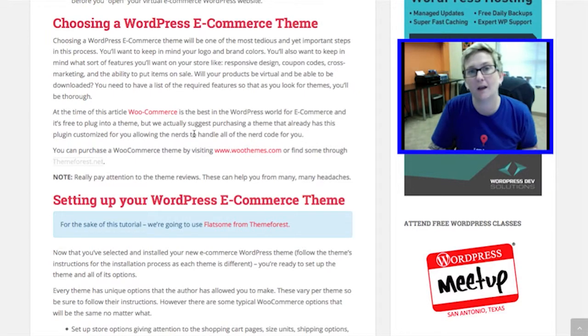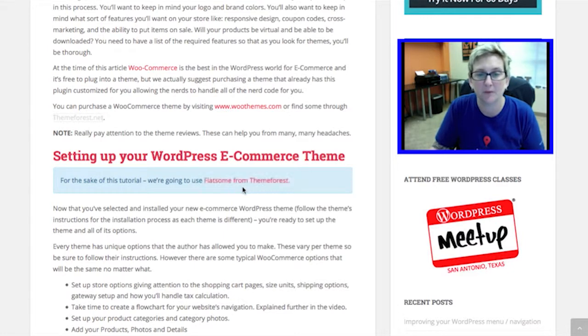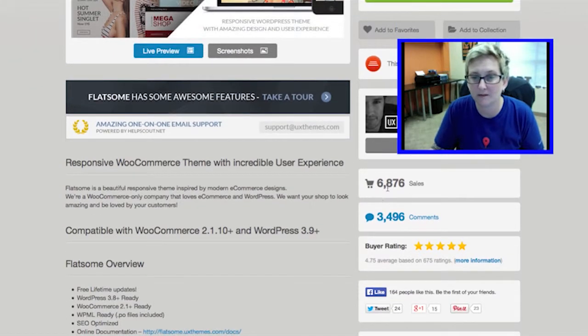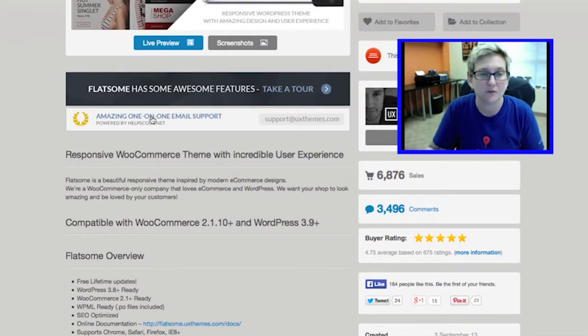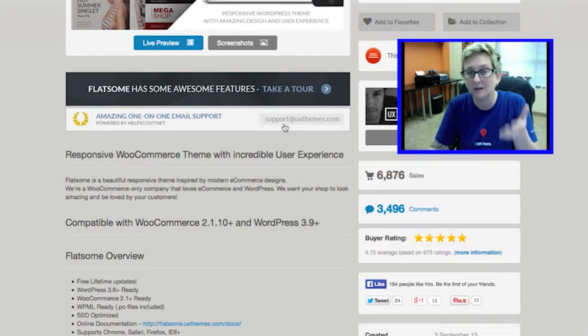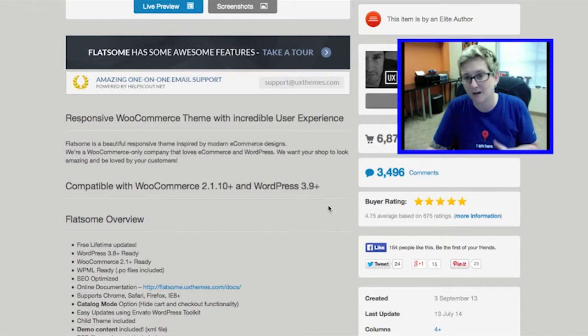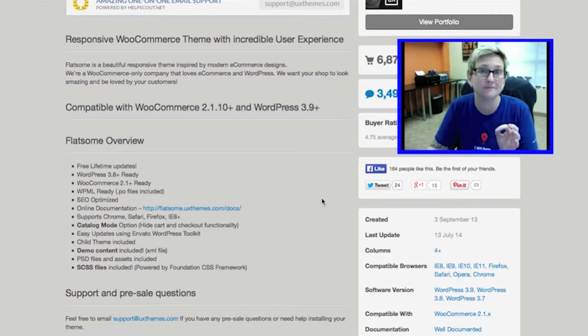We've done a little bit of homework for you and figured out that this particular theme right here, Flatsum from Theme Forest, is pretty fantastic. It's got great reviews. As I come down through here, it's been sold over almost 7,000 times by this particular author. It's got a lot of comments, and it mentions right here that they have amazing support through this. So if you have a question about this particular theme, you're able to come over here, email their team, and get support and answers pretty quickly. The buyer rating is 4.75 out of 5 stars based on an average of 675 reviews — so really good.